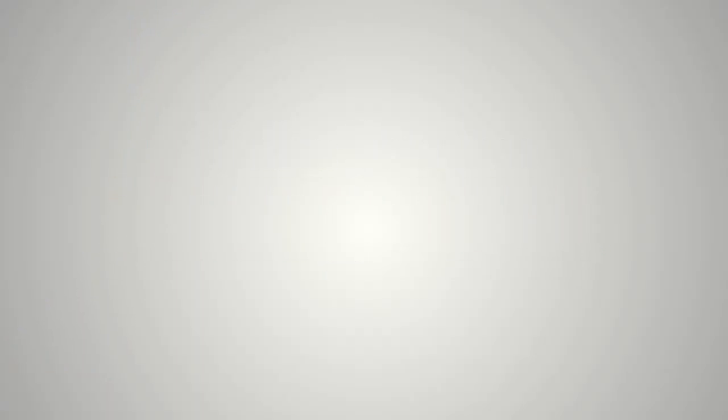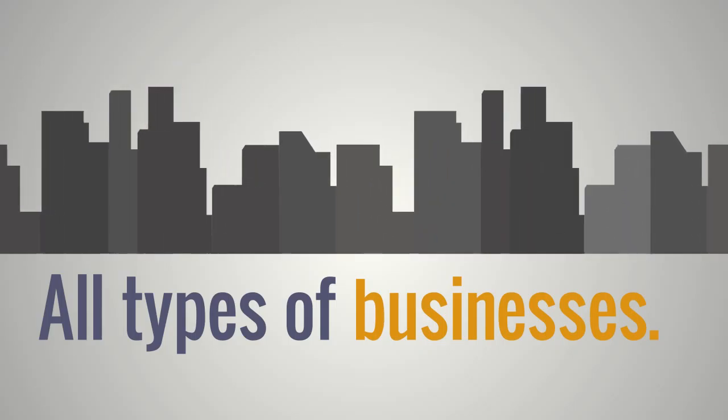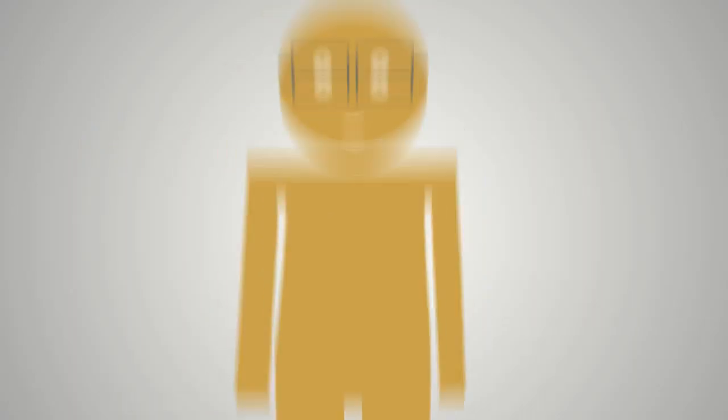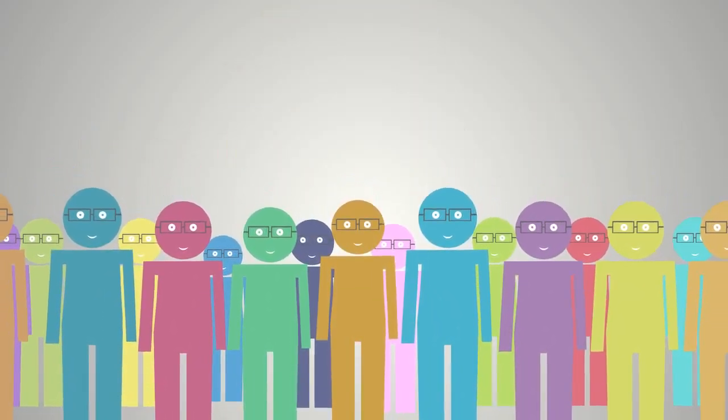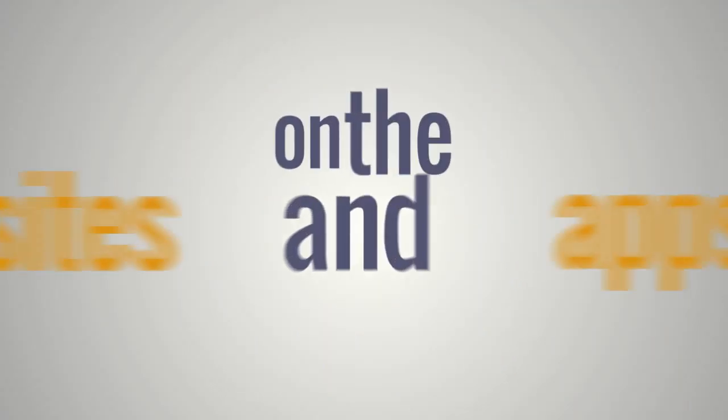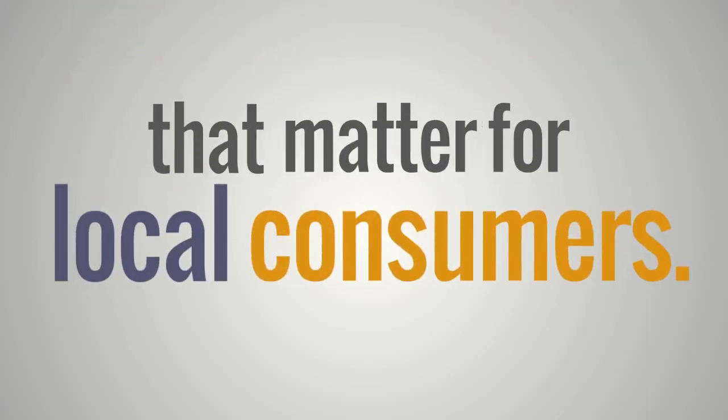Online Presence Management is used by all types of businesses, from large enterprises like banks, hotel groups and insurance agencies, to small business owners, regardless of whether they have an office or even a website. Use Online Presence Management and get your business listed today on the sites and apps that matter for local consumers.